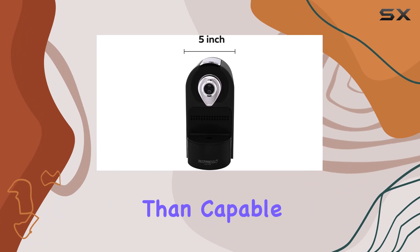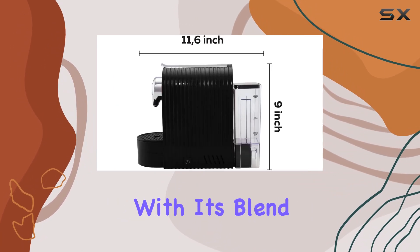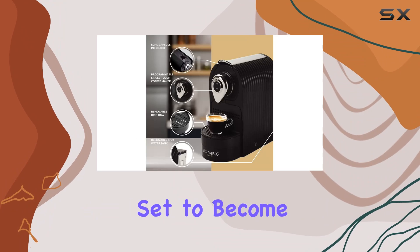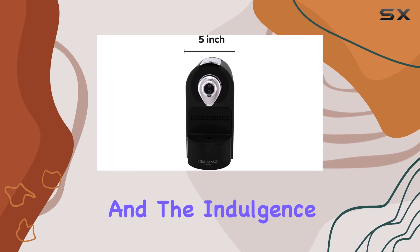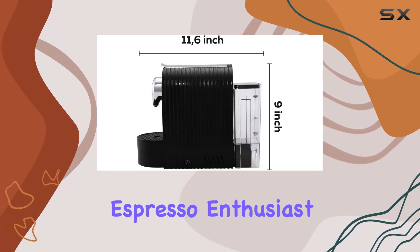In conclusion, the Best Presso espresso machine is more than capable of satisfying even the most discerning coffee aficionados. With its blend of Italian craftsmanship, speed, convenience, and customer-focused design, it's set to become an indispensable part of your morning routine — offering a seamless bridge between the ease of capsule coffee and the indulgence of a café-quality espresso, whether you're a seasoned espresso enthusiast or just starting out.